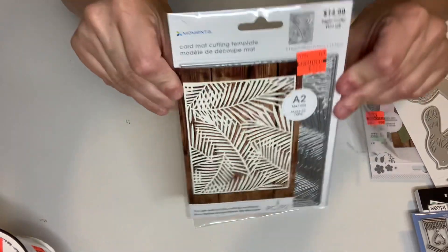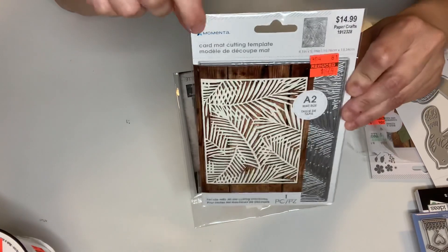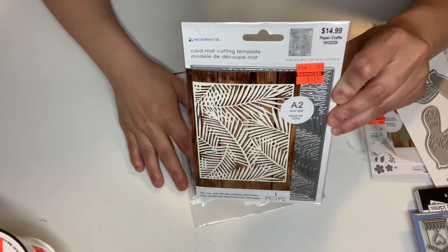And then I got this from Momento — it was $14.99 and I got it for $3.74. I don't have this one. For beach-themed and tropical-themed cards. I love that background.